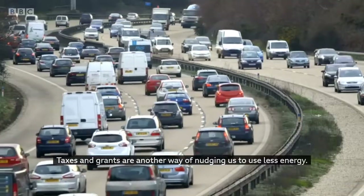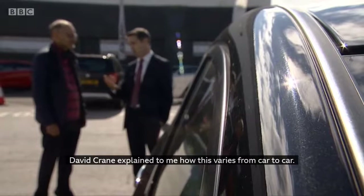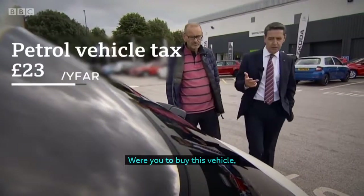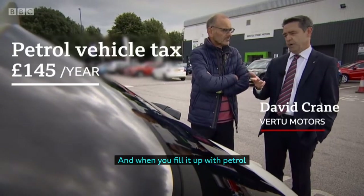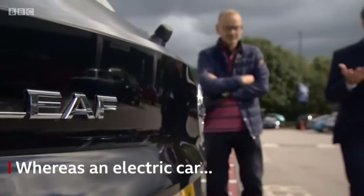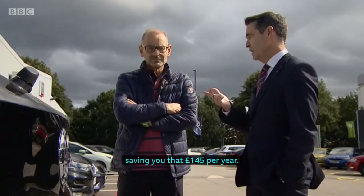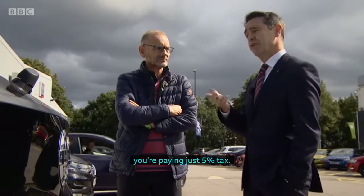Taxes and grants are another way of nudging us to use less energy. David Crane explained how this varies from car to car. Were you to buy this vehicle, you would pay vehicle excise duty of £145 a year, and when you fill it up with petrol you will be paying roughly 60% of that cost as tax. The electric vehicle is completely exempt from vehicle excise duty, saving you that £145 per year, and when you fill it up at home from your electricity supply you're paying just 5% tax.